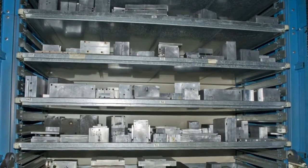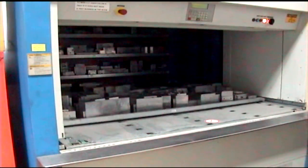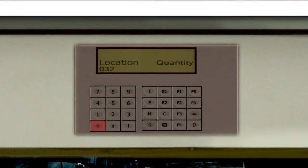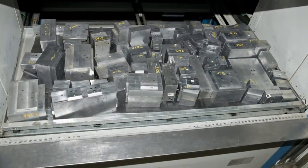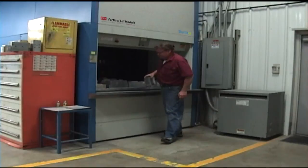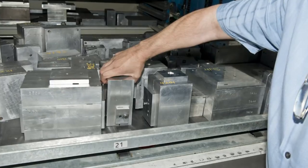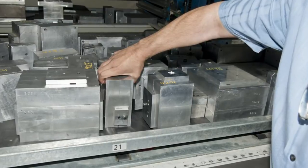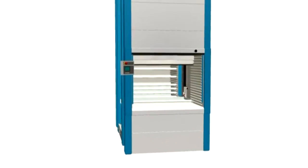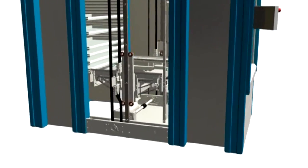The Shuttle VLM is an enclosed system of vertically arranged trays, an extraction platform, and a series of controls that automatically delivers stored items to an ergonomically positioned work counter for retrieval, eliminating bending, stretching, or reaching. This design concept, which focuses on enhancing the comfort, safety, and productivity of employees, also helps companies like Reimer Enterprises meet government social responsibility and safety guidelines.